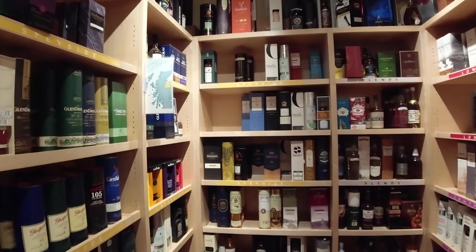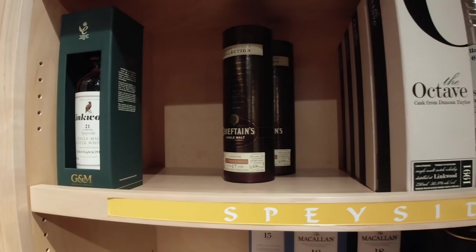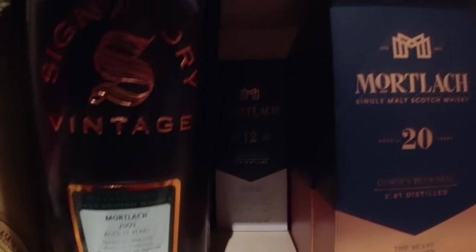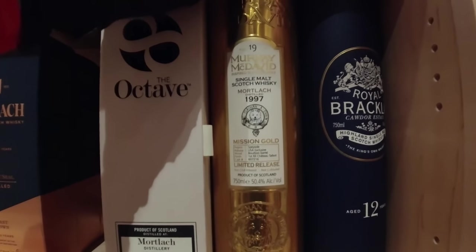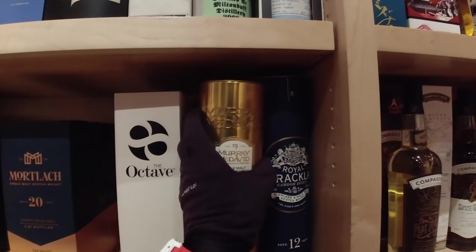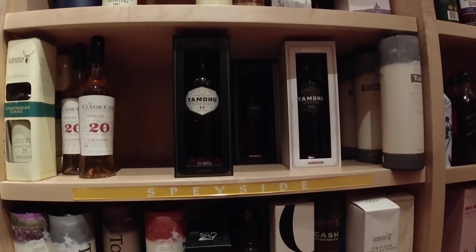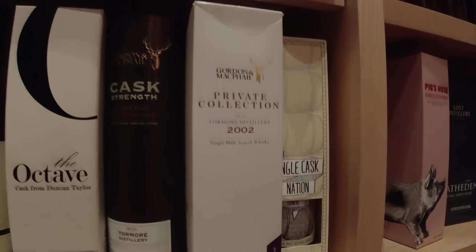Let's look at the back wall then. There's a Linkwood 21 — I think that's just a 43 percenter. Caroleans. Oh, Mortlach. What do they have in Mortlach? That is an 11-year old. A 19-year old Murray McDavid — $250.